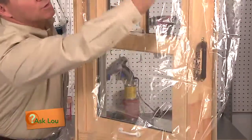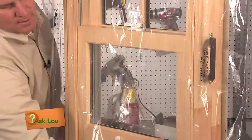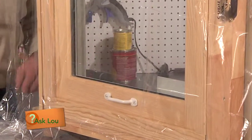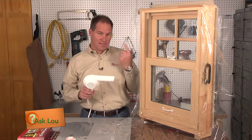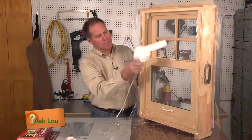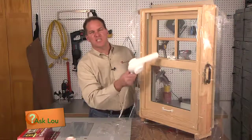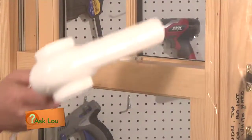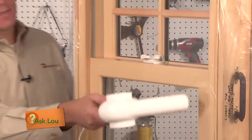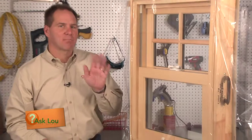Because the last step is with a hair dryer. I borrowed my wife's hair dryer because I don't have enough hair to use one. You turn it on and start going across the plastic, and this is going to tighten it up. In just a couple of minutes, that plastic is completely tight.